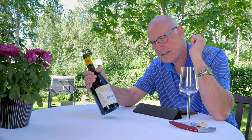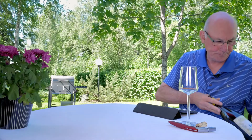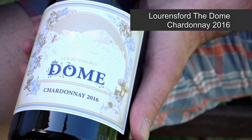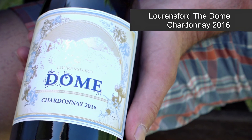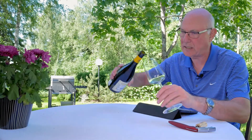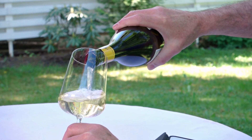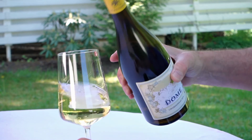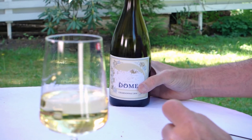Okay, let's get into the pick. The wine of the week for this week is this one here. It's Lawrence Ford The Dome Chardonnay and the vintage is 2016. This wine comes in where I am for a price of just over €13 a bottle.